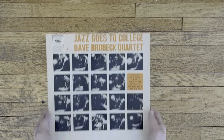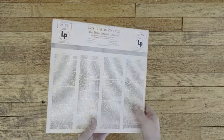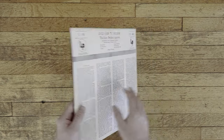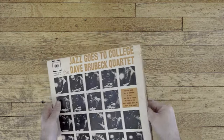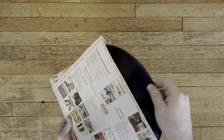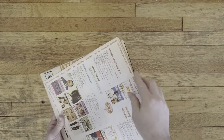Next is a record by the Dave Brubeck Quartet called Jazz Goes to College. Released in 1954, this album was recorded during a tour in which the quartet played concerts at universities throughout the United States. The touring schedule was pretty brutal back then, with the band playing up to 90 colleges in just a four-month period. This album was wildly successful in the 50s, especially among college students.